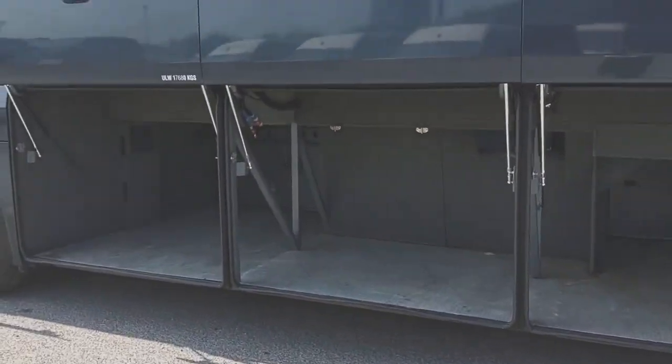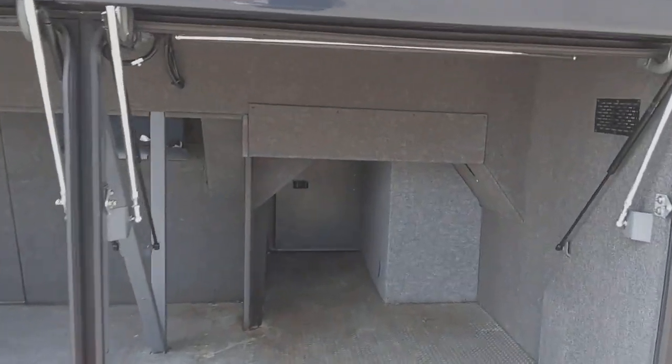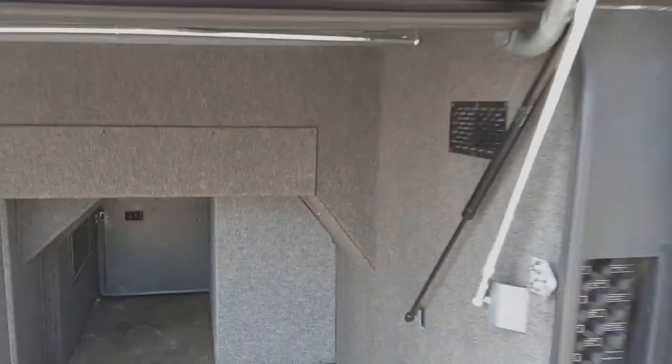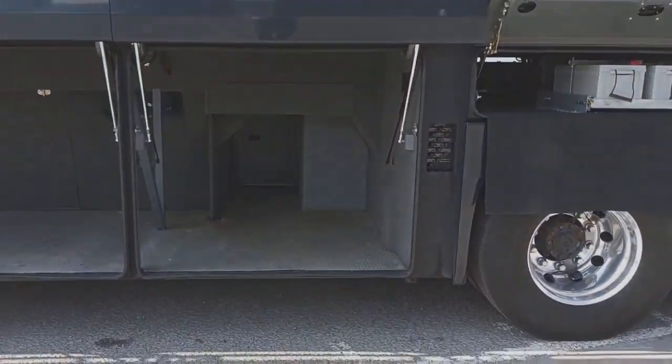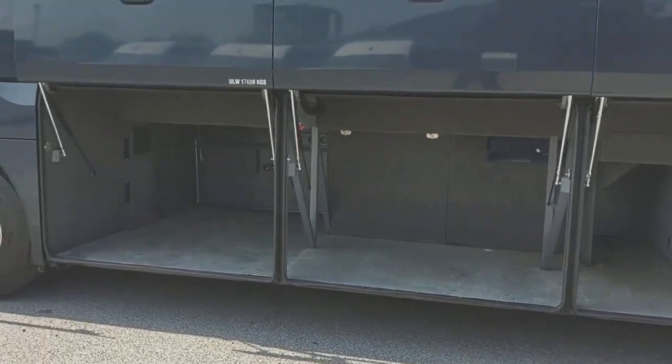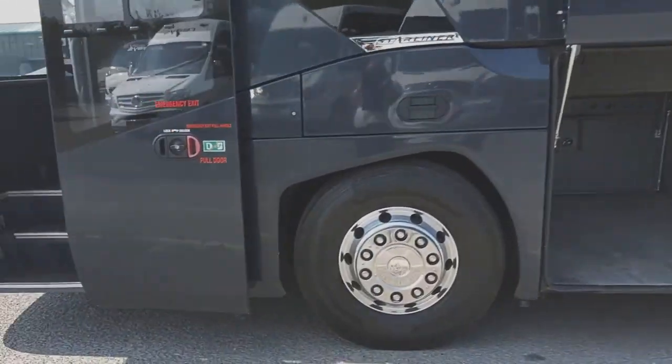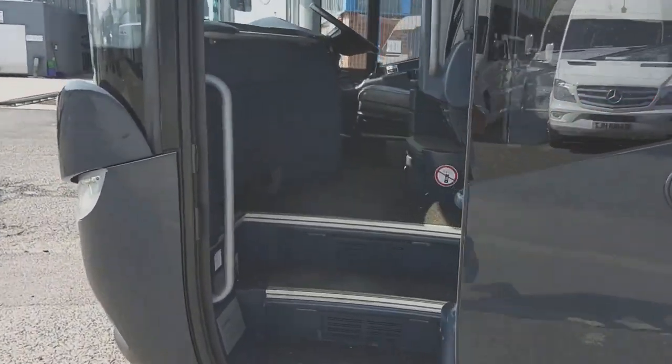There's massive luggage space, and they think of everything — just under here is ideal for VIP work, for all the suit bags. All the lockers are centrally locked from the dashboard.